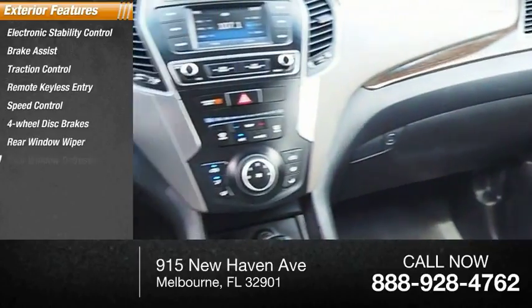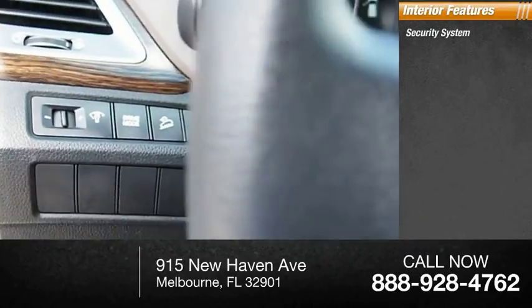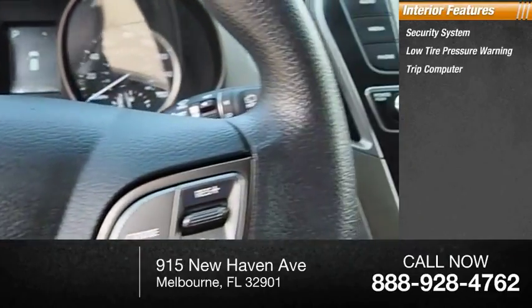Rear window wiper, rear window defroster. Inside you'll find a security system, low tire pressure warning, and trip computer.